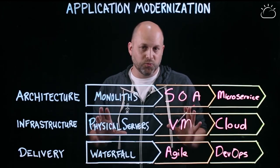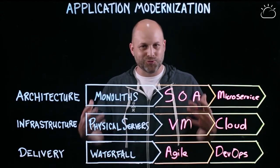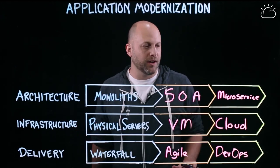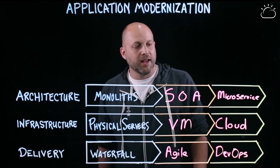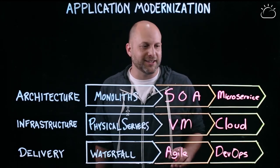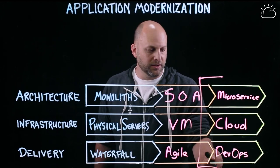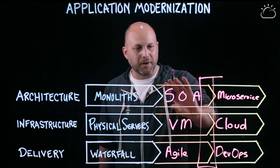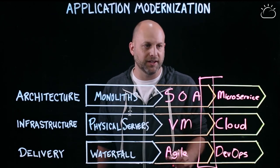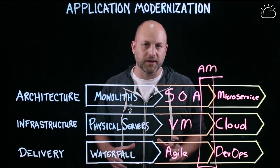It's fascinating that you walk into these organizations everywhere and they're undergoing these three different transformations, but they're always doing them together. And when they don't, it doesn't quite work. Application modernization — going from monoliths or service-oriented architectures to microservices, adopting cloud, modernizing our ways of working towards DevOps and SRE — that's AppMod. And it's a really exciting time when you're able to go after it in a holistic fashion.